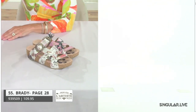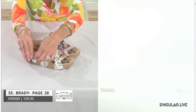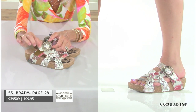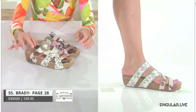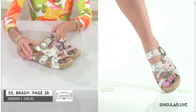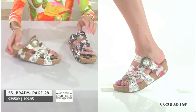Brady is a slide with a really cool jeweled buckle — instead of roses it has a jewel flourish with a spritz on the outside of the jewels. She's got strapping that's both metallic and painted leathers, and a wonderful cork almost driver-type style wedge.